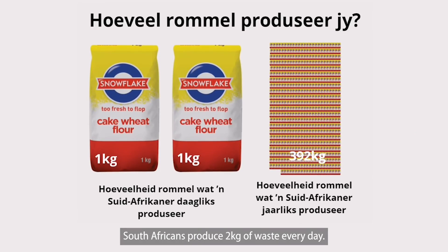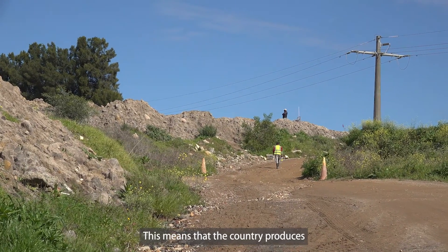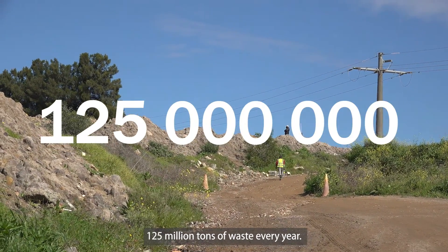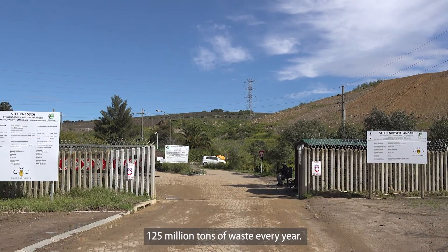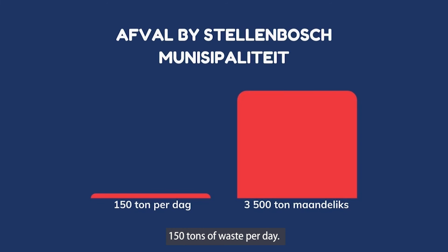South Africans produce 2 kg of rubbish every day — almost 400 kg per year. This means the whole country produces a total of 125 million tons of waste. In Stellenbosch, the municipality produces 150 tons per day.